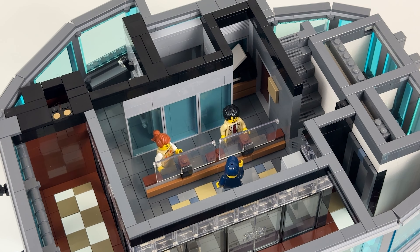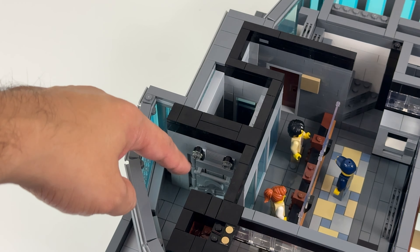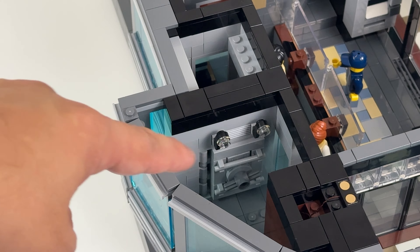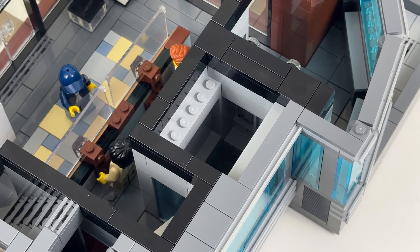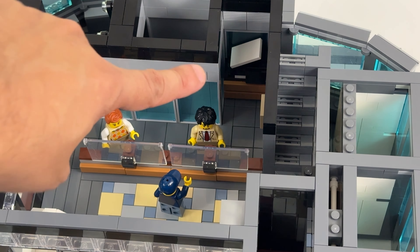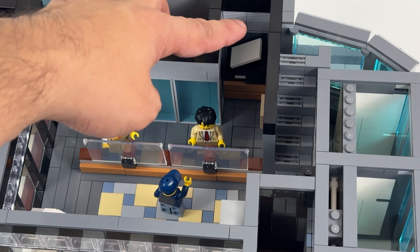There are two entry points in this module: a door that connects to the bridge, and the elevator shaft. Looking at the outside hallway first, you have a wild color scheme — dark tan on white on brown — which looks retro in a funny kind of way, in contrast to the inside which has dark gray for a modern vibe. I have a dark blue couch just to fill up the space, because this module is smaller than the base modules but still pretty huge.